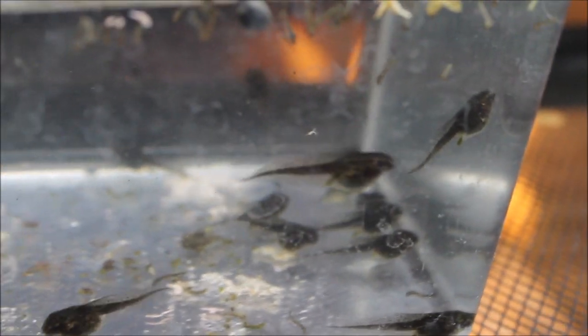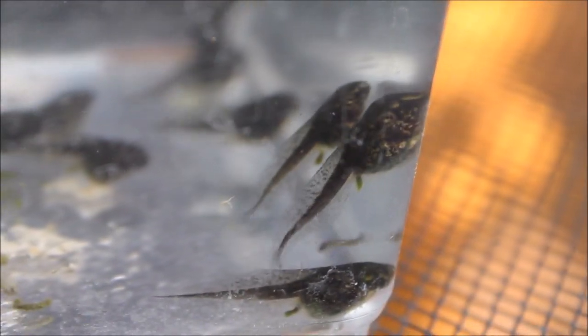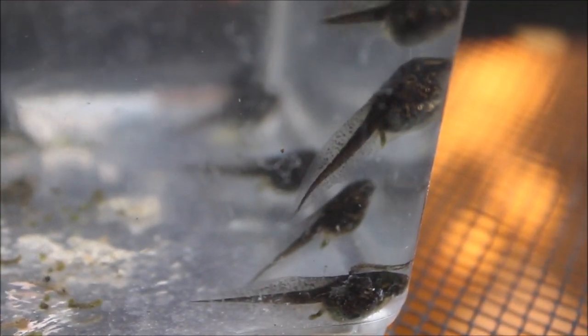I was going to tear it apart but once I noticed the tadpoles I figured I ought to wait for them to leave. But yeah, I'm not 100% sure on the species although I am fairly confident that these are Cope's gray tree frogs.